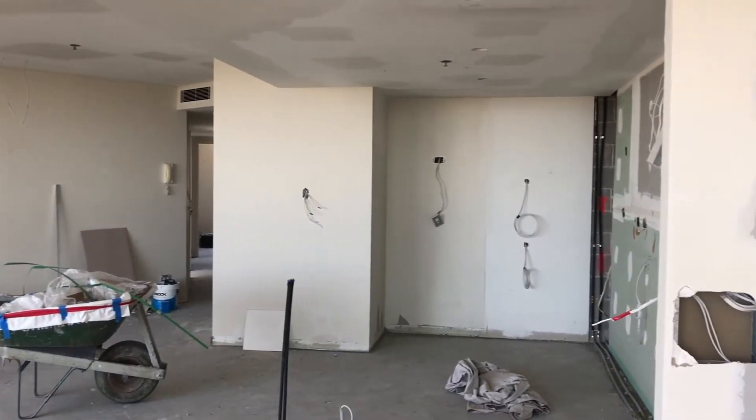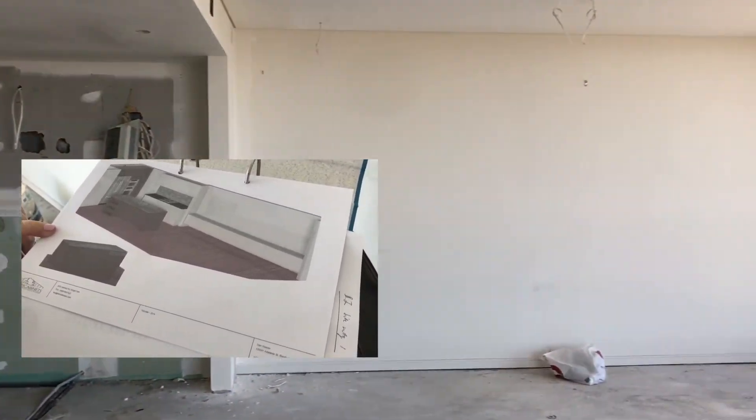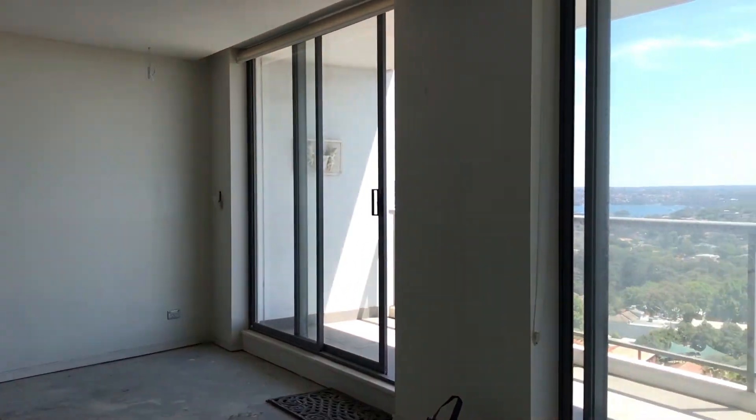Joinery shop drawings have been drawn up, and we're busy going through that with the client to get those all approved. They're 90 percent there.